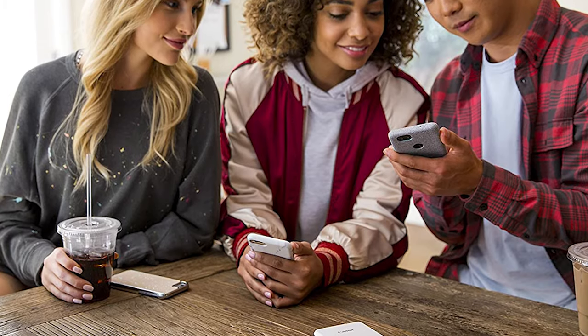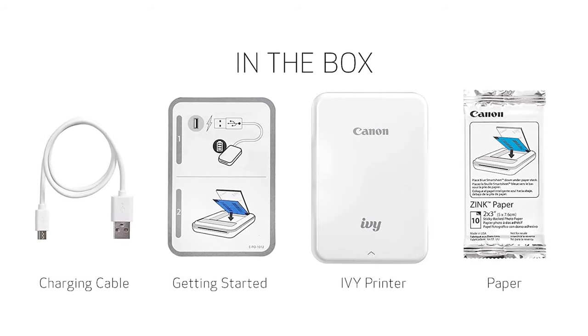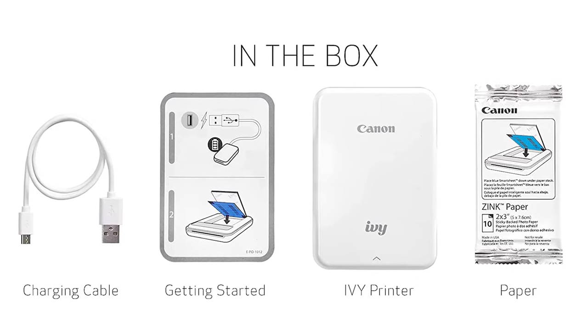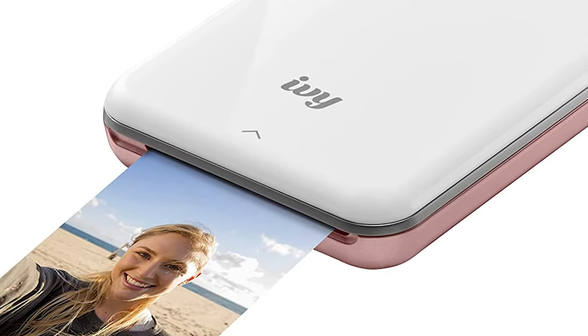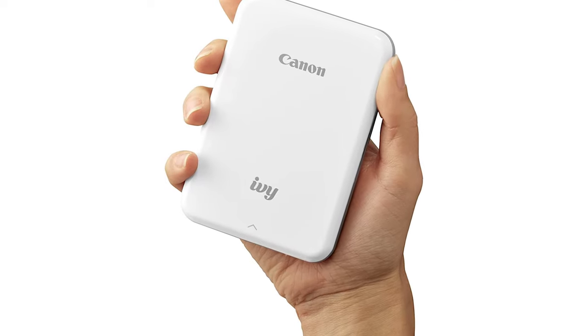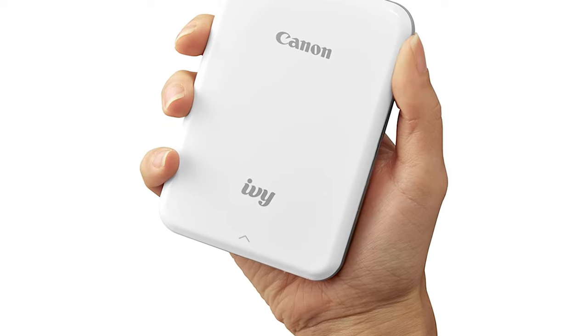If you enable notifications for this app, you will start getting notifications to print your photos. The Canon IV will cost you around $99. As almost all the printers use Zinc technology, you won't spend extra money on ink. You can buy the sticky-backed photo paper for this printer in 20-50 sheet packs, which will run you between $10 and $25. Therefore, the average cost per photo works out to be $0.50.